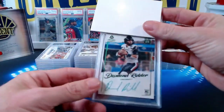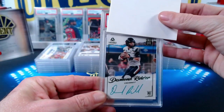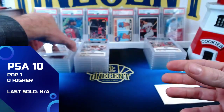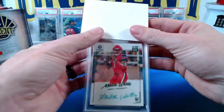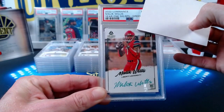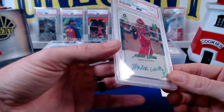Next is a Desmond Ridder green ink auto Year One — not numbered but it is the green ink variation. The Desmond Ridder green ink comes in at another gem mint 10. That gets us back to even — a 50% gem rate. Next is the green ink Malik Willis Year One — not the variation we saw earlier — and the green ink also comes in at a gem mint 10. John finishes with, I think, four gem mints and one nine for his submission.